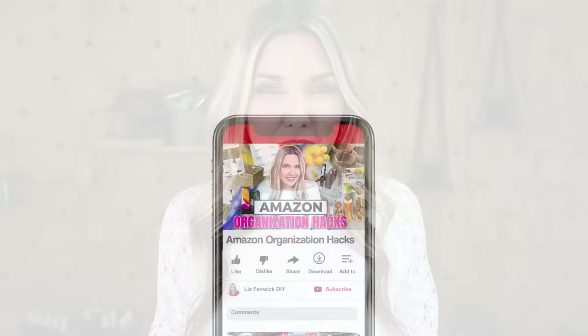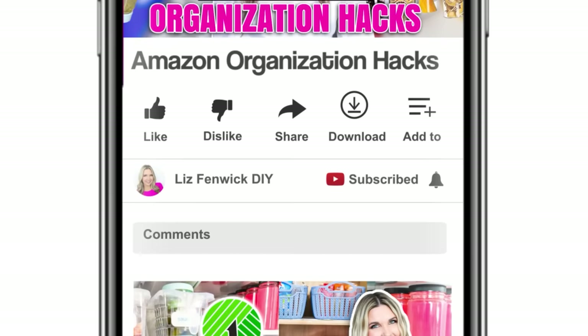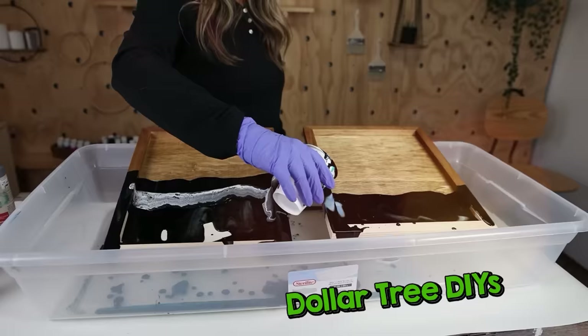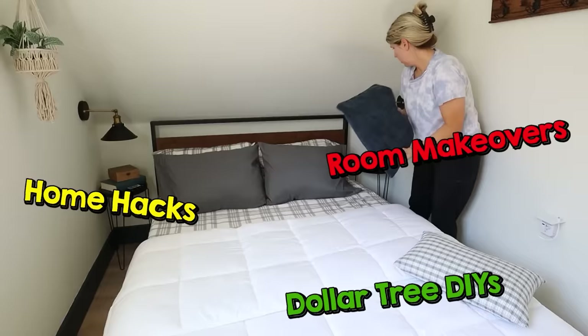Make sure you hit that subscribe button. If you're watching on your phone, the subscribe button is right next to my channel name — click the red subscribe button so it goes from red to gray. You can also click the notification bell so you can see more videos like my Dollar Tree DIYs, home hacks, and room makeovers.